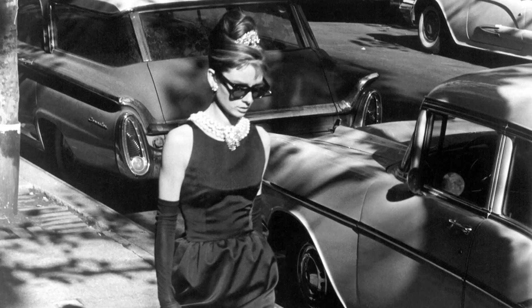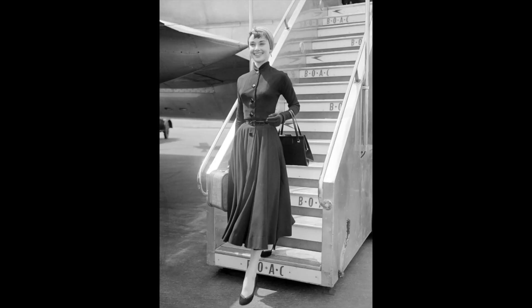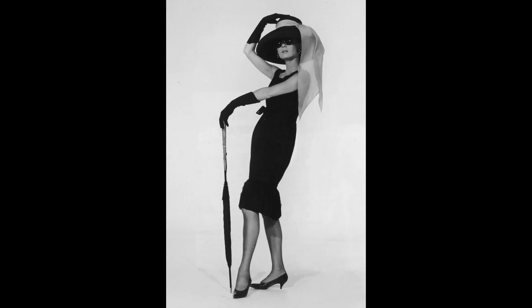Hey there, let's chat about Audrey Hepburn's incredible fashion sense. Who doesn't love Audrey? Her style was like a breath of fresh air in the world of fashion. So grab a cup of tea or coffee, get cozy, and let's dive into Audrey's iconic wardrobe.